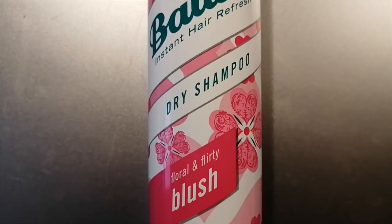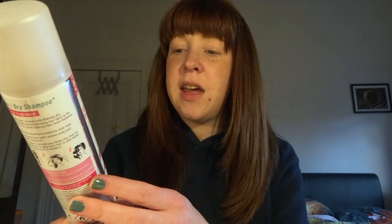The next thing I have been using is the Batiste Dry Shampoo. It's quite good at the minute because people don't really need to wash their hair every day since we don't have to go to work, so we can just freshen up with this. I have got the Floral and Flirty Blush. I think I've also tried the Tropical one, which is really good as well. It's just nice to have — it's handy. If you're feeling a bit flat, spray it and it makes it lift.